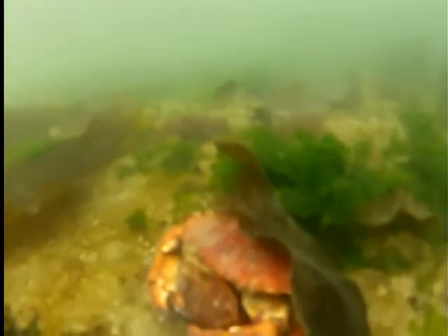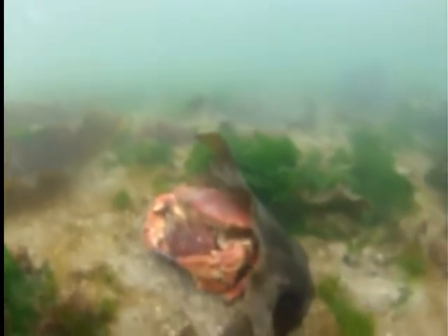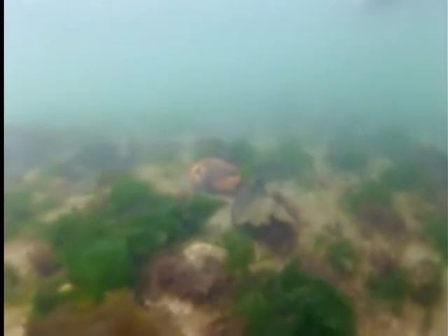Now here's a couple of red rock crabs mating. There's a huge size discrepancy in red rock crab males and females. The males may grow up to about seven inches across — a really big one — and the females only grow to about four inches.